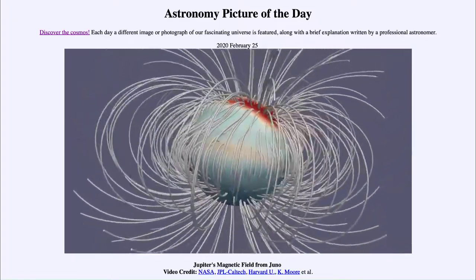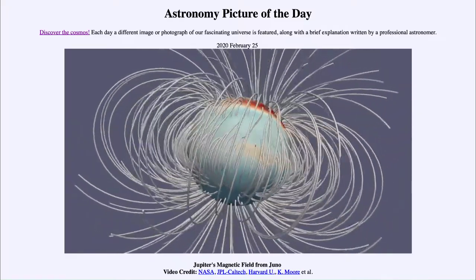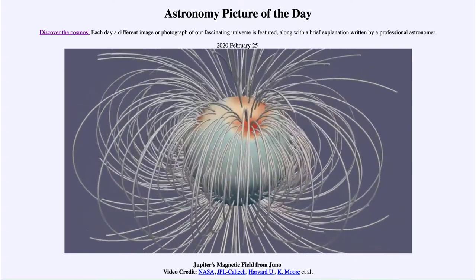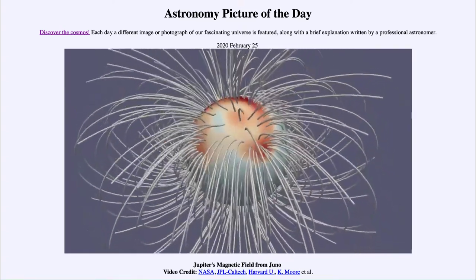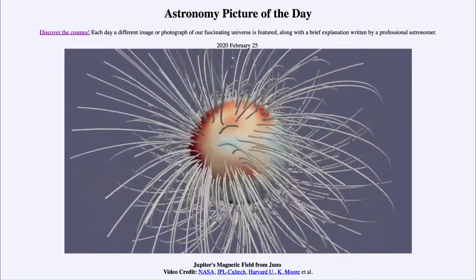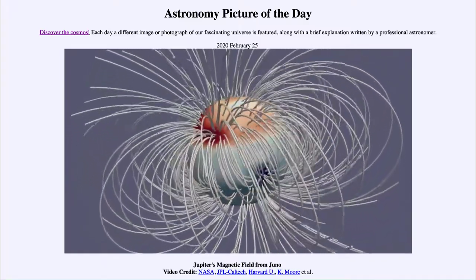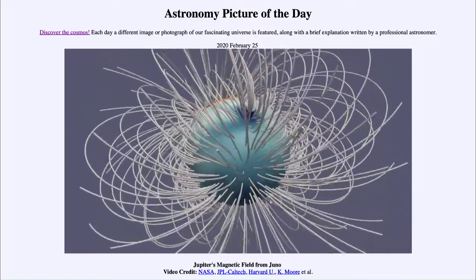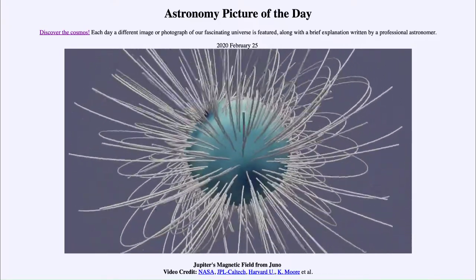In many ways, Jupiter is more like our Sun in that it has a very complicated magnetic field. The Earth is relatively simple by comparison. So here we have some very interesting things in terms of the ring-like nature of the magnetic field up towards the poles and the fact that it really is not lined up.